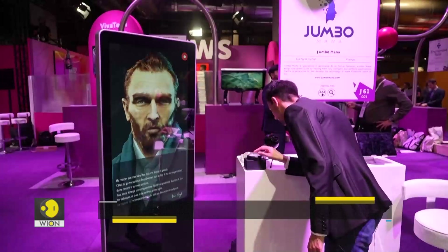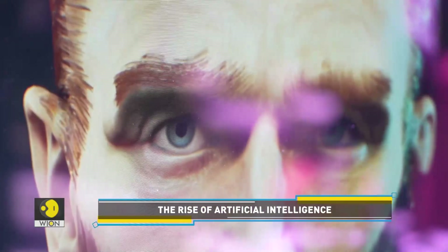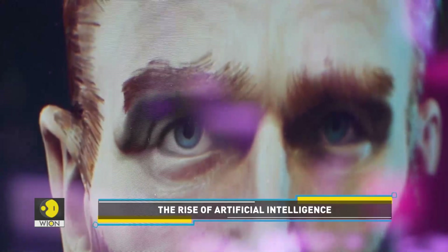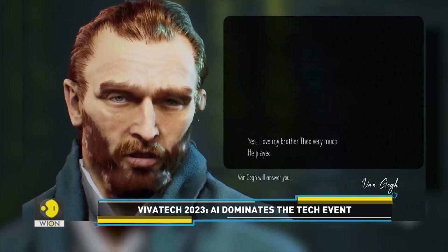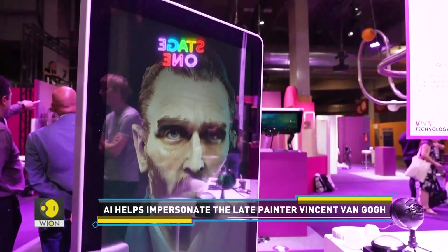Another hot topic at the tech exhibition was artificial intelligence. A French start-up is experimenting with its latest language model, which impersonates no other than the late painter Vincent van Gogh. People can ask questions into a microphone and AI generates a reply which appears as text on the screen, voiced by an avatar of the artist.